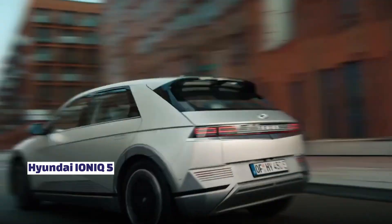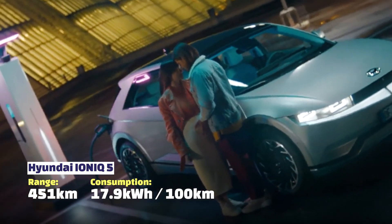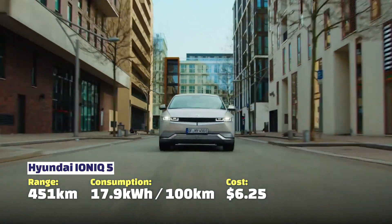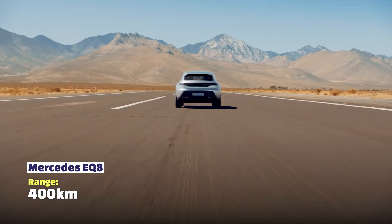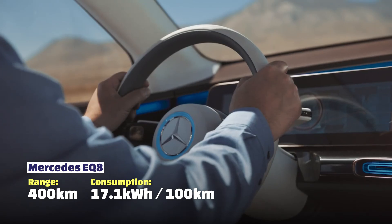The Hyundai Ioniq 5 has a good range of 451 kilometres, but at 17.9 kilowatt hours you pay about $6.25. Finally, the Mercedes EQS has a range of up to 400 kilometres, uses 17.1 kilowatt hours to drive 100 kilometres, which means you pay $6.